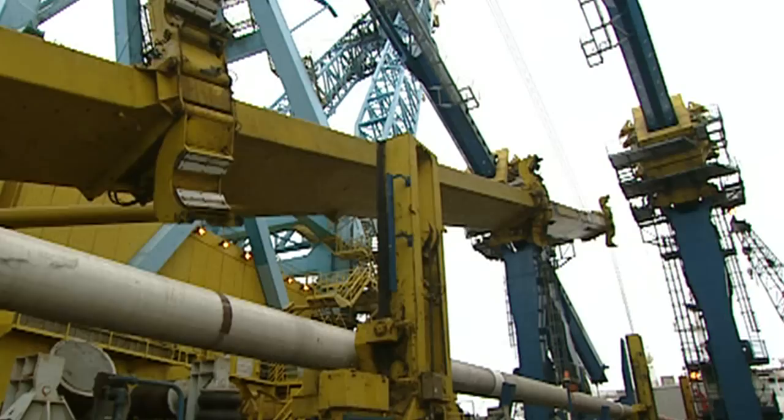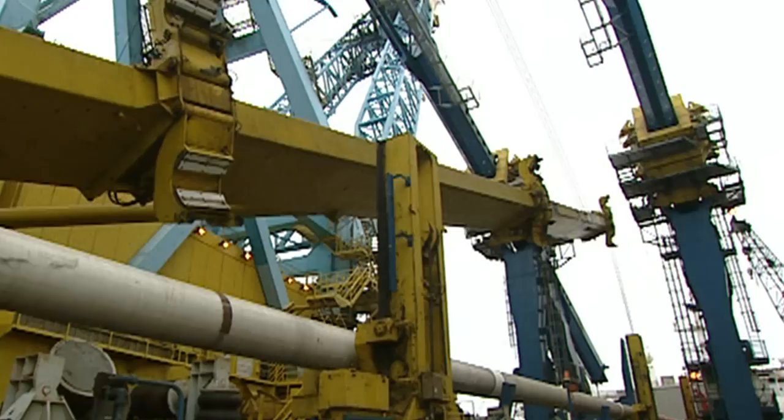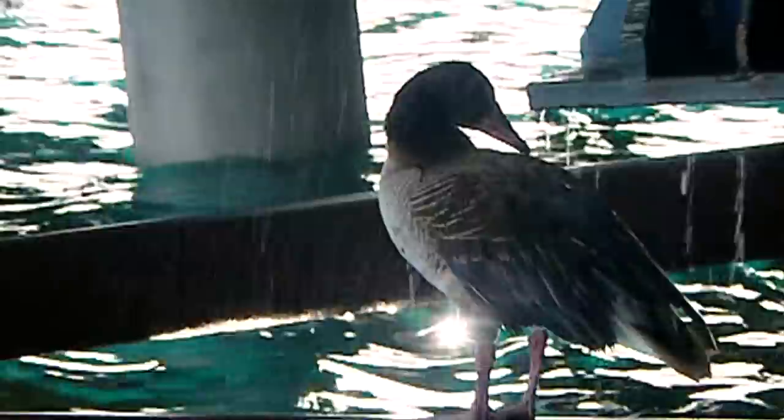The J-lay tower aboard the Saipem 7000 was created for this purpose, achieving impressive results and becoming a reference point for the whole oil and gas industry, just like its predecessor Castorosei.